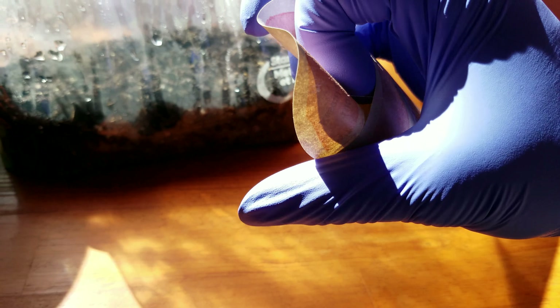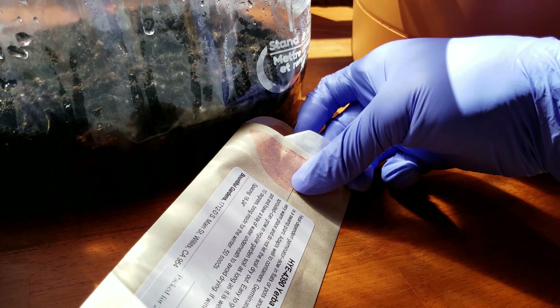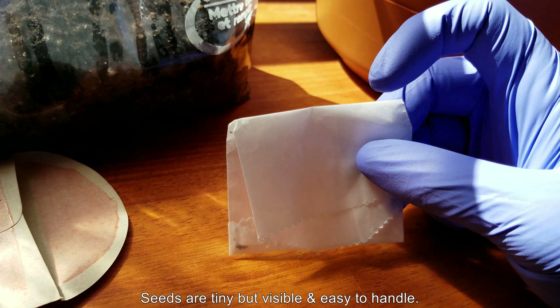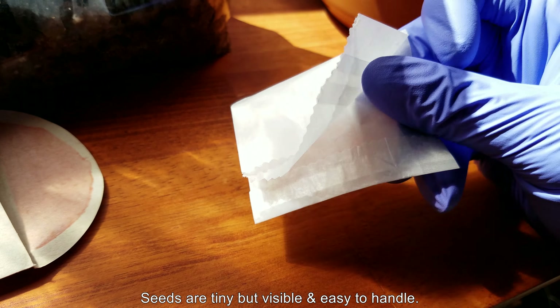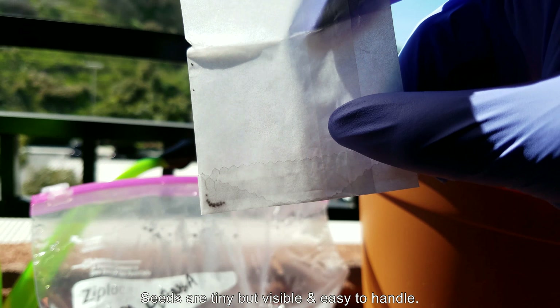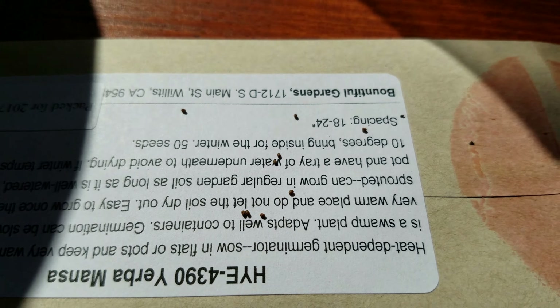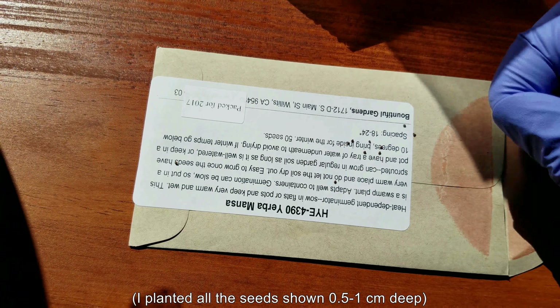Yeah, no kidding about the germination being slow. It's very, very slow. My annual plant Sweet Annie grows a lot faster, and California goldenrod took off at some point, though even that is pretty slow. The seeds are tiny but visible, unlike the other two species I just mentioned where you can hardly see the seeds. These are very easy to see — even though they're tiny, they're like little peppers. They're sort of an ovular oblong shape, not completely spherical. Very easy to manipulate.